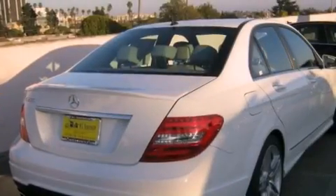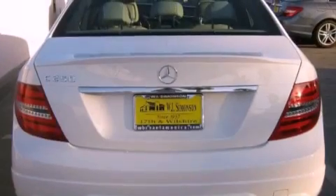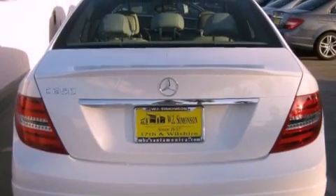All of the following features are included: a power moonroof, dual-power seats, cruise control, a CD player, a leather-wrapped shift knob, and a passenger-side vanity mirror.